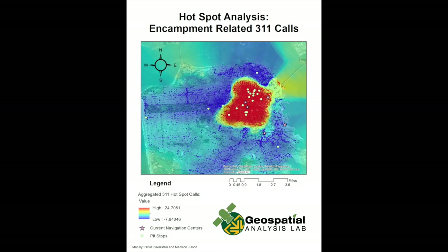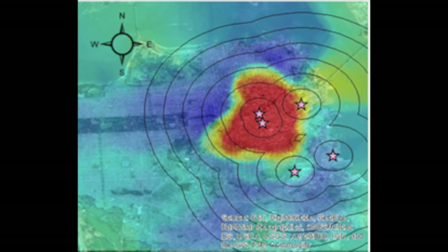After that, we added the current navigation center and pit stops layer to show the relationship between the points of the two layers and the hotspot of the encampment-related 3-1-1 calls. Next, we added buffers of 0.5, 1, 1.5, 2, and 2.5 miles using the multi-buffer tool around the navigation centers to see the reach of the centers.